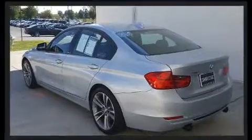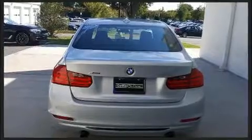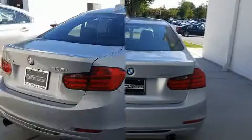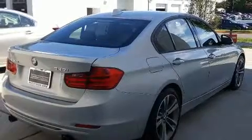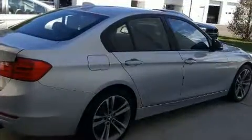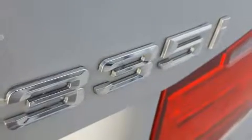The engine breathes better thanks to a turbocharger, improving both performance and economy. BMW prioritized handling and performance with features such as a leather steering wheel, an automatic dimming rearview mirror, and front and rear air conditioning.